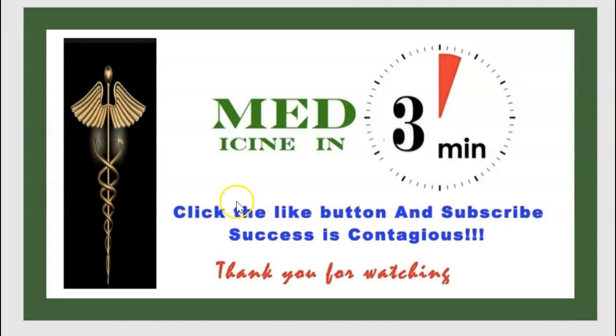Thank you for watching this episode of Medicine in 3 minutes. Your subscription and your like are very welcome. We are waiting for your comments. Thank you.